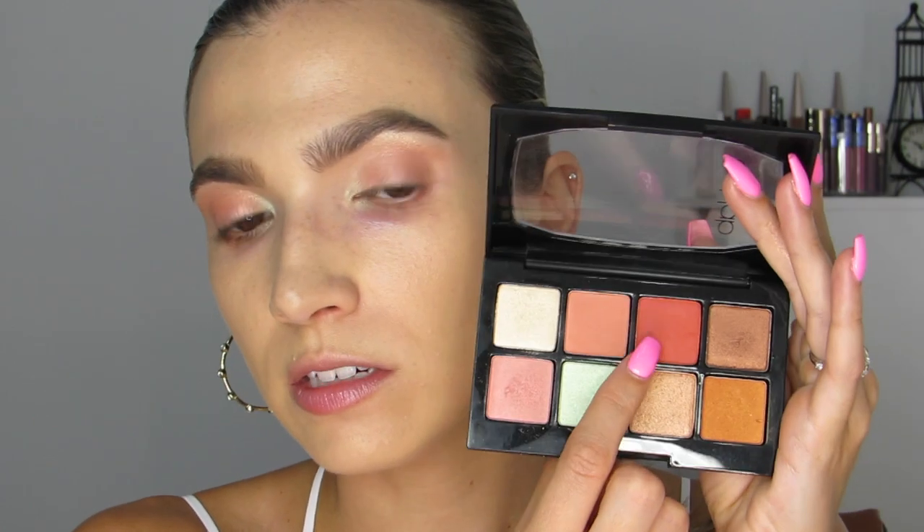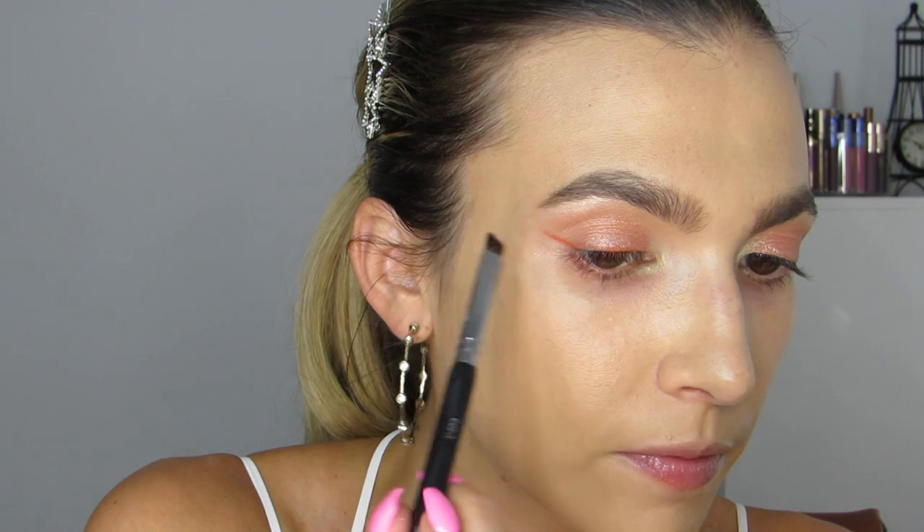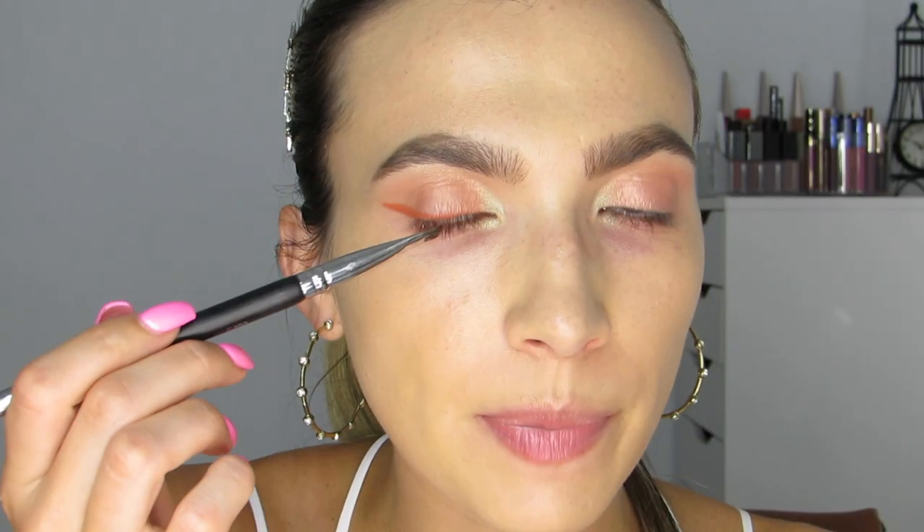I want to draw an eyeshadow wing, and then use a liquid liner to do a wing within the wing — I think it's gonna look cool! I'm grabbing the red shade on a Mikasa E400 angled brush — any angled brush works. I'm knocking off the excess and hugging this to the lash line, keeping it really close. To get it more pigmented I'm dampening the brush and going back in with the red, stamping the lash line. I'm stopping it where the green starts.